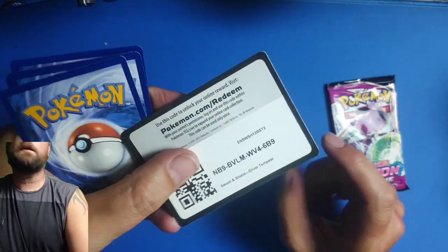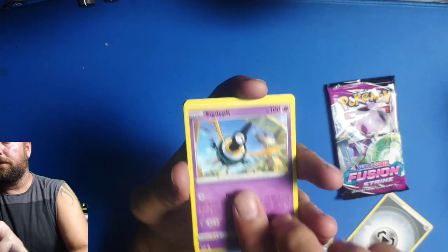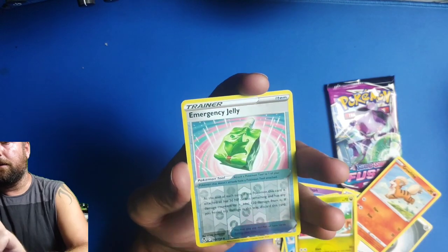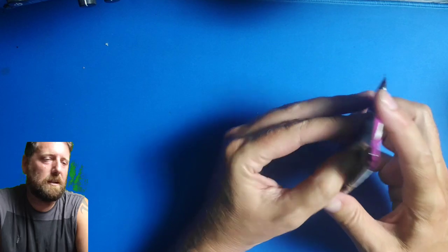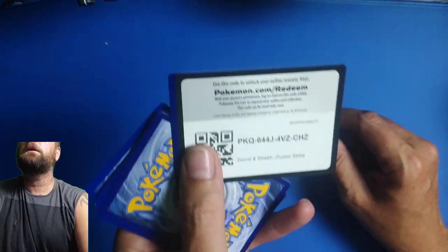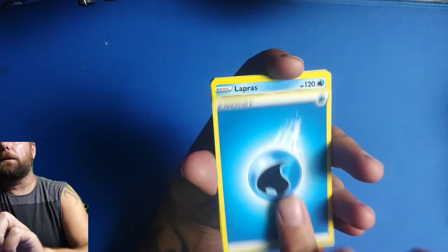We've got Pikachu straight off from this pack. There's a code card if you want it. That card feels quite thick for whatever reason. We've got Gym Trainer, Pikachu, Growlithe, Klinklang, Mawile again — and nothing. Absolutely junk. The hit rates lately have been absolutely terrible. Went through a phase of getting a lot of good hits but now just nothing really.